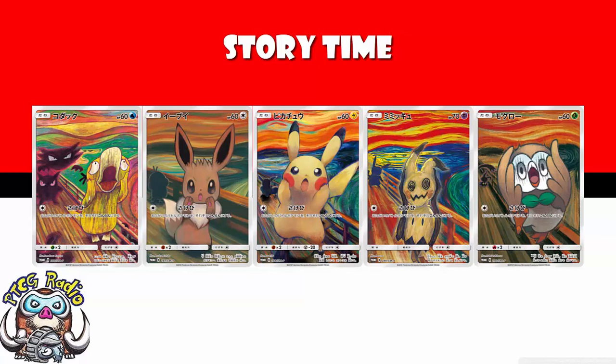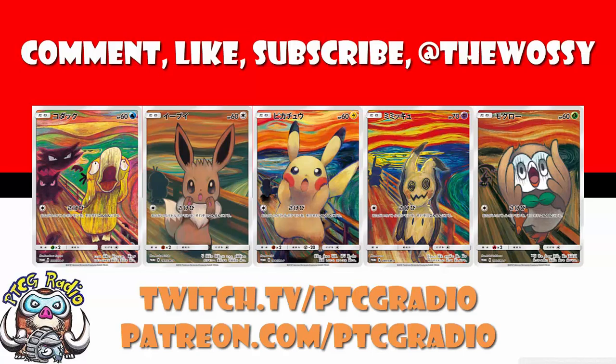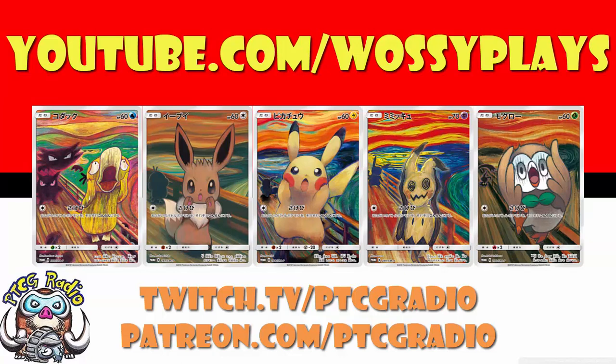Ladies and gentlemen, this is one of those videos that is begging for a comment section. Do please let me know down below what you think about these and which one's your favorite. Make sure you like this video, subscribe to this channel, follow me on Twitter at TheWassie, and Twitch at twitch.tv/ptcgradio. Head over to patreon.com/ptcgradio for bonus podcasts. Check out Wassie Plays for some Transformers TCG action. Most importantly, look after yourselves — until next time, thank you very much for watching. My name's Ross and you've been watching PTCG Radio.